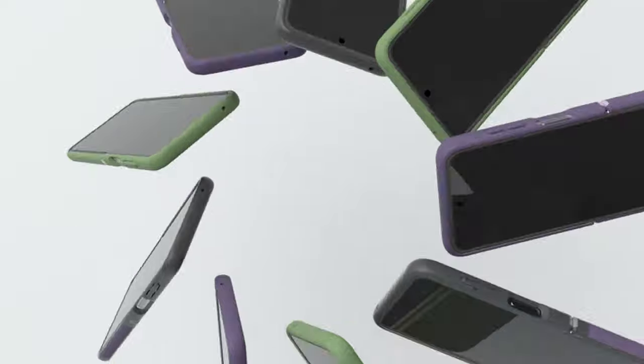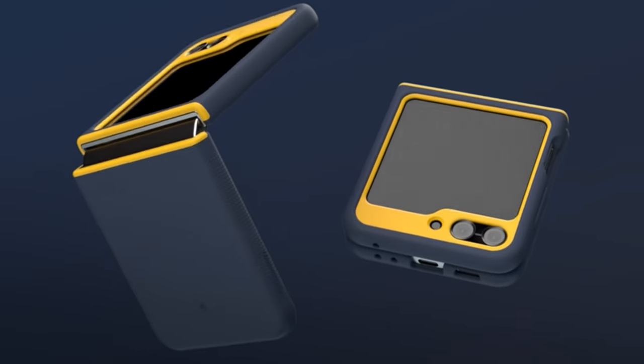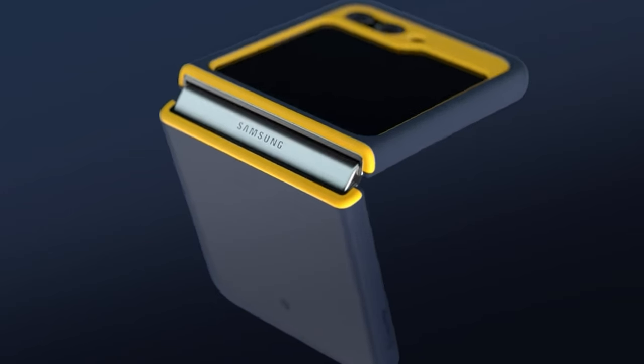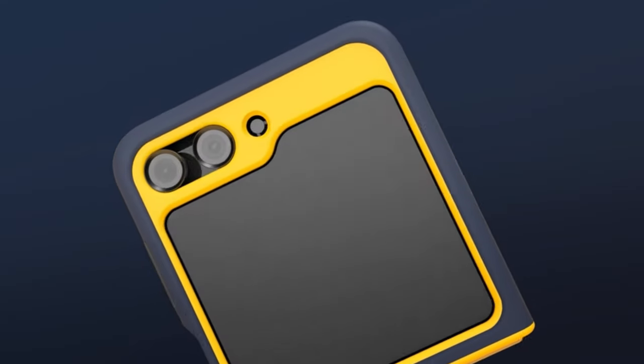That was the video about the best Galaxy Z Flip 5 cases of 2024. All the links are given in the description — do check them out. If you enjoyed the video, be sure to hit the like button and subscribe to our channel for more videos. Thank you.